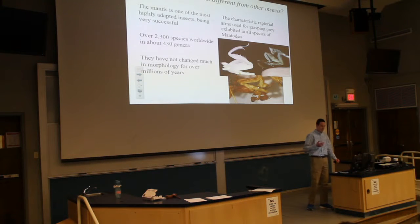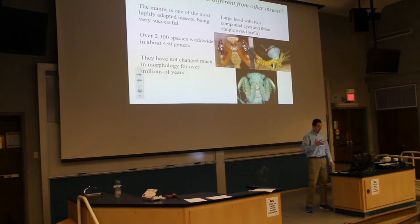The most characteristic trait when you identify a mantis is the raptorial arms. These are the front legs and they have spikes on the tibia where they grasp prey, and they're strictly predatory. They don't eat anything else but insects. Another identification feature is the morphology of the head — it's usually triangular with two very large compound eyes and three singular eyes called ocelli.